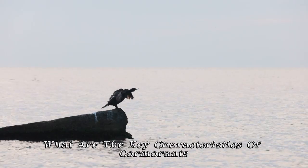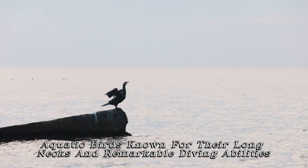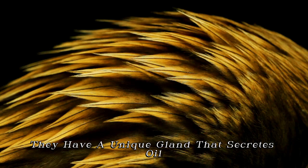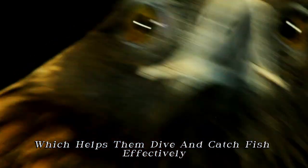What are the key characteristics of cormorants? Cormorants are medium to large aquatic birds known for their long necks and remarkable diving abilities. They have a unique gland that secretes oil, making their feathers less waterproof, which helps them dive and catch fish effectively.